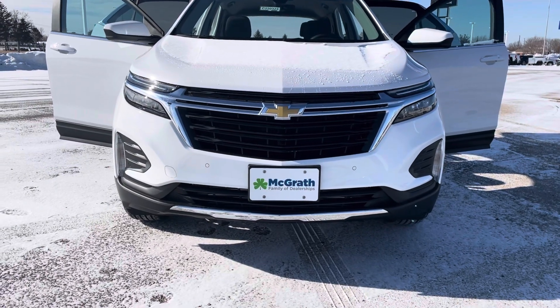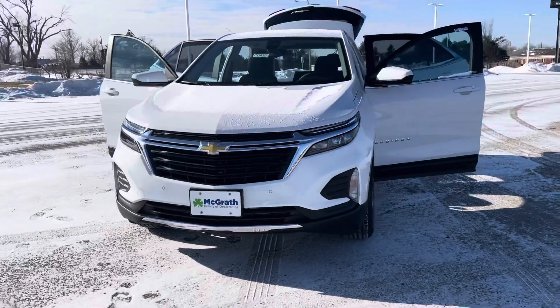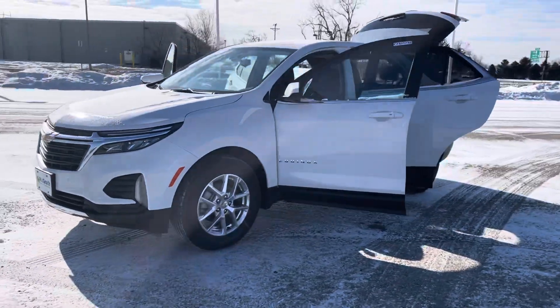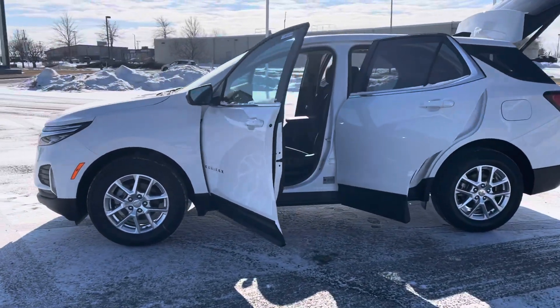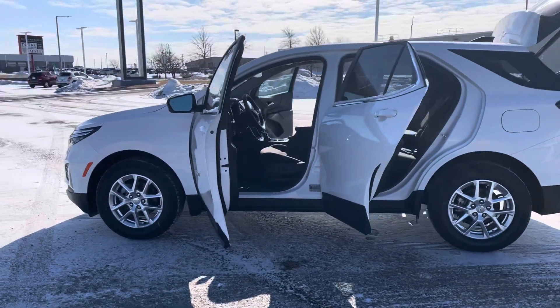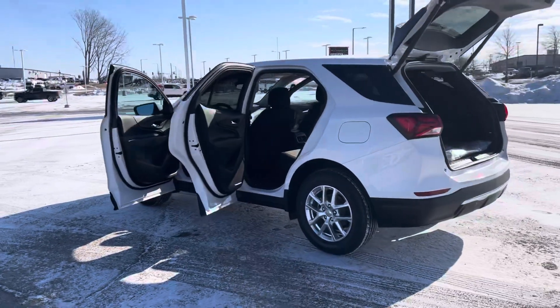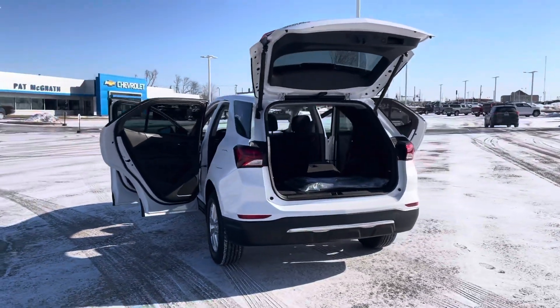It does have the front and rear parking sensors. It does come equipped with lane departure. It does have passive keyless entry on the front two door handles so you can lock and unlock the vehicle without using the fob. It comes equipped with remote start, blind spot monitors, power lift gate, and backup camera.